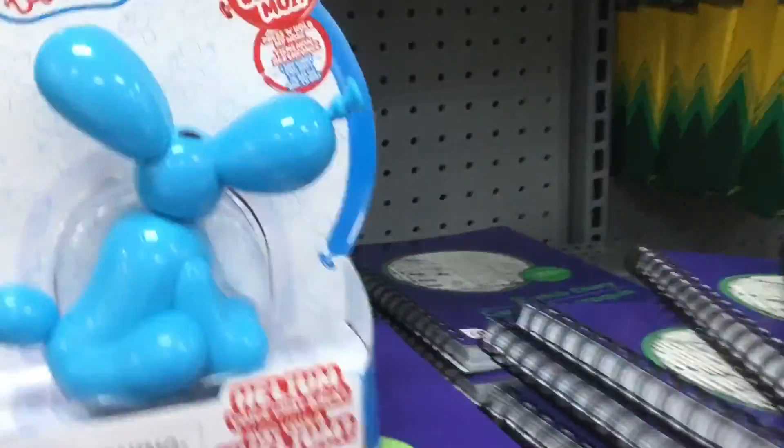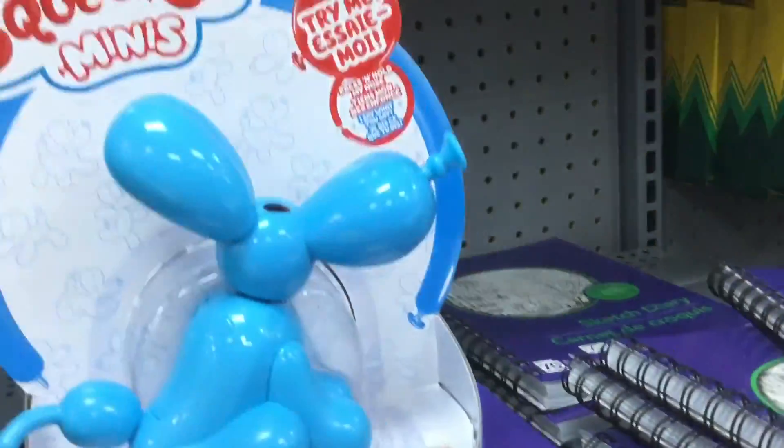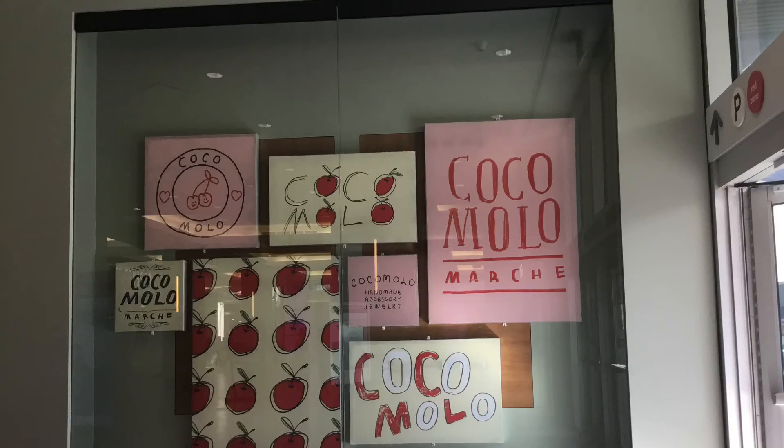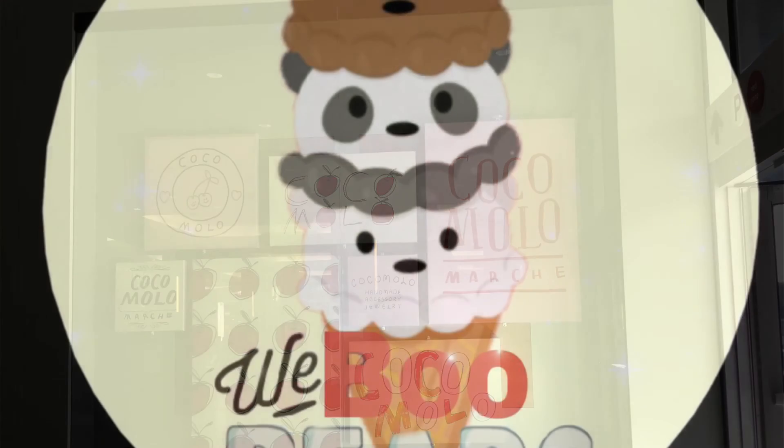Talking dog! "Hello!" So cute. If you guys liked the video, please like or subscribe, or do both — it would help us a lot. Bye!